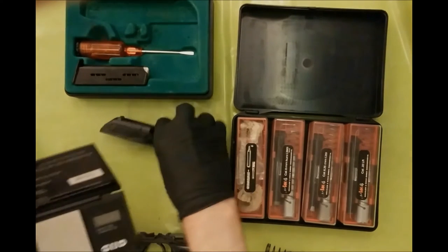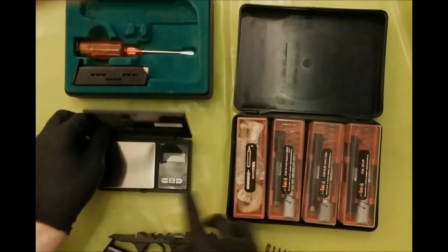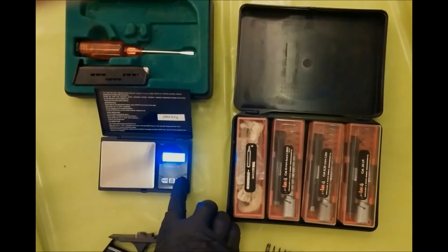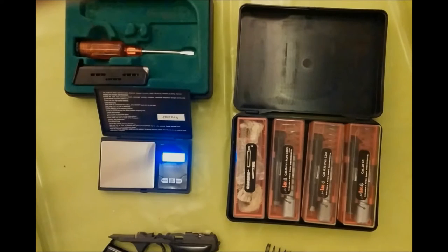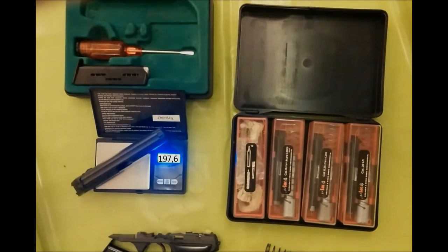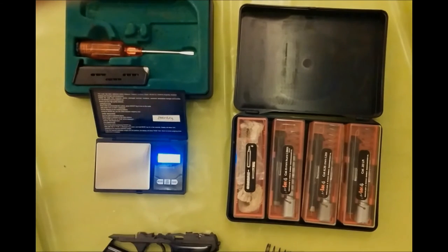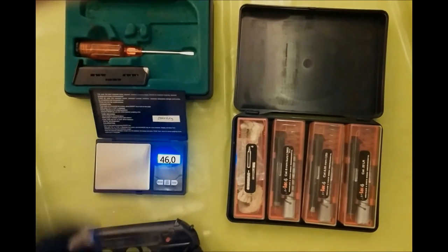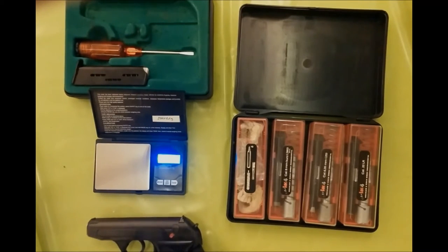Let's have a look at the weight of the slide. The empty slide weighs 46 grams — that's 0.10 lb or 1.62 oz.